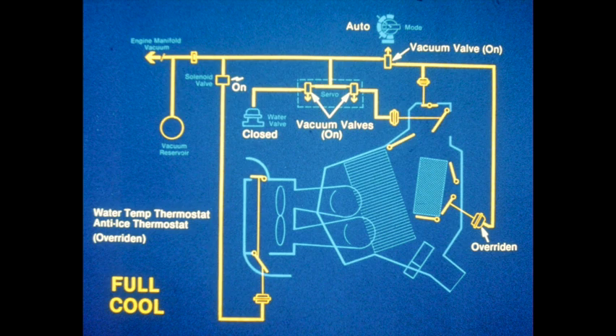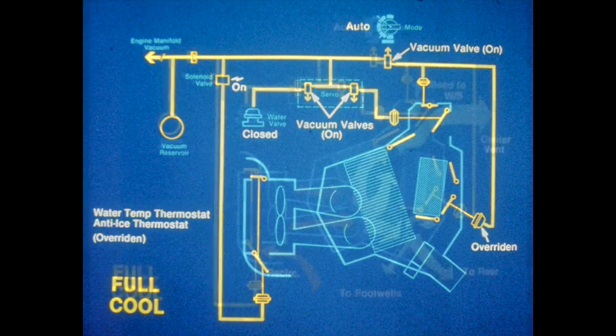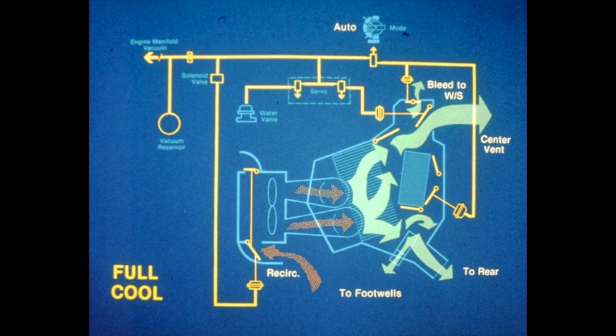When full cool is called for by the amplifier, the servo moves to the maximum cooling position. The blower housing flaps are positioned to recirculating air. The water valve is closed, the center vent is opened, and the windshield vents are closed, all by vacuum application. The temperature control flaps direct all air flow through the evaporator. The lower heater flap vacuum actuator is overridden and moved to closed. Most air flows from the upper level center vent with lesser amounts supplied to the footwell and rear vents; a small bleed is supplied to the windshield. High blower speed produces maximum air flow through the system. Note that both the water temperature and the evaporator anti-icing thermostats are overridden at full cool.